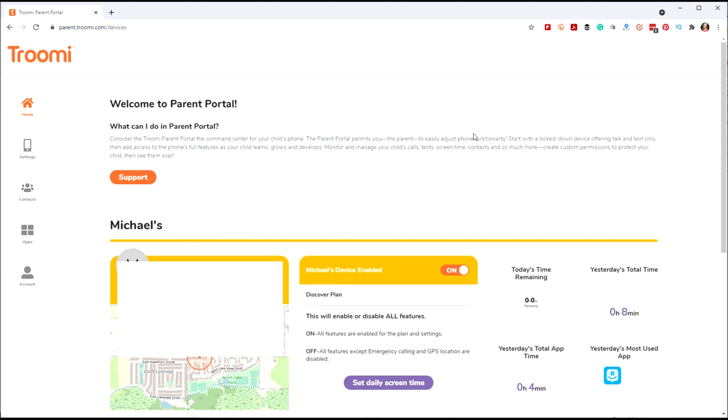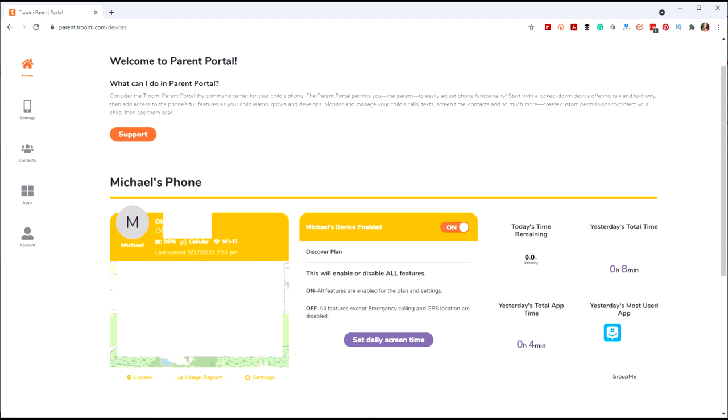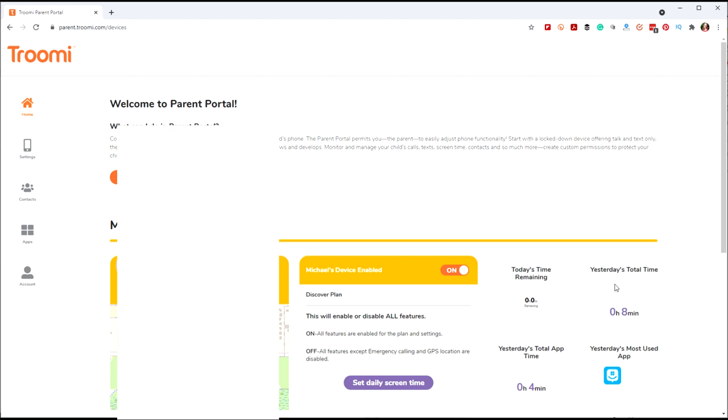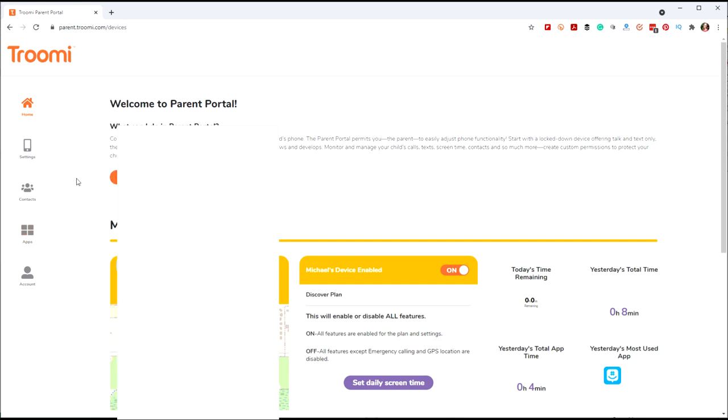This is the True Me parent portal. You can access it from your phone's web browser by going to parent.trumi.com. After you log in, you can see the GPS — it will show you exactly where your child is. You can also see if the device is enabled, set a daily screen time limit, see how much time is remaining, how much time was spent yesterday, their most used app, and today's total app time.